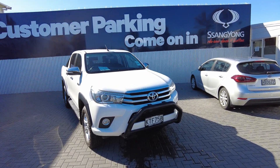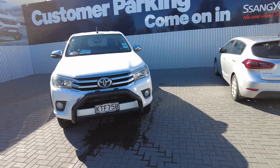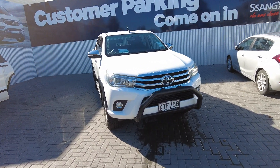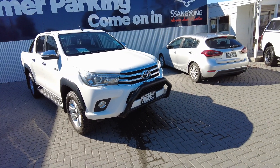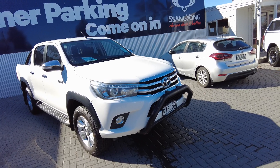Hello there, my name is Chris and I'm here from Takanini Ssangyong in LDV. Today I have the great privilege of showcasing this 2017 Toyota Hilux TD-DC 2.8 litre diesel manual vehicle.